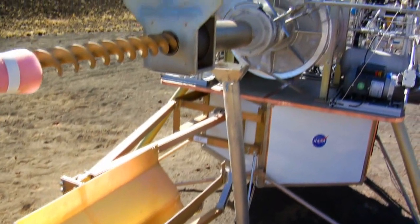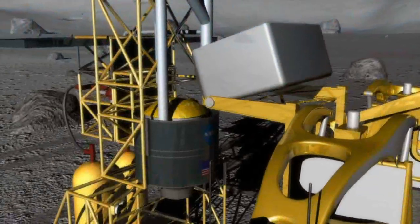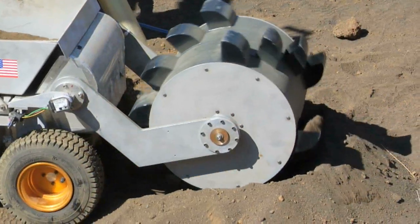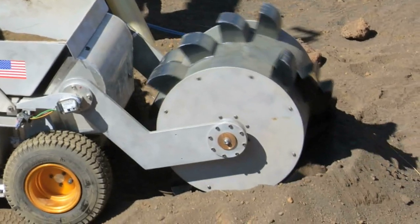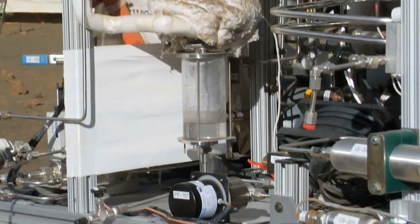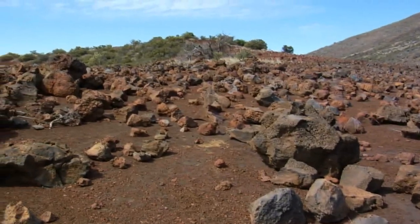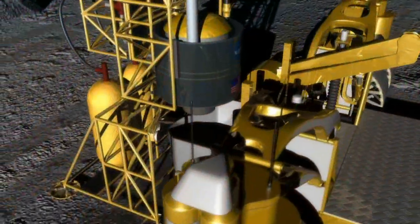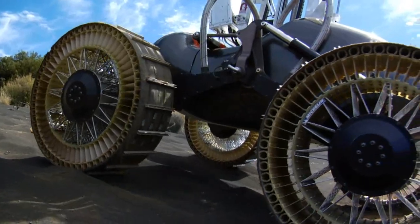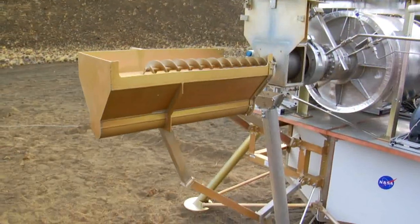The in-situ resource utilization demonstration field test took place in November 2008 at Mauna Kea, Hawaii. In the current lunar exploration architecture, in-situ resource utilization has been identified as providing one to two metric tons of oxygen per year for astronauts during lunar surface operations. The field test demonstrated how to lower architecture risk through successful end-to-end oxygen extraction, separation, and storage from volcanic material. The in-situ terrain, rock distribution, soil materials, and permafrost at Mauna Kea provide good simulation for the lunar polar region, testing hardware and operations beyond the ability of laboratory and available rock yards. These early demonstrations will provide lessons learned for subsequent hardware and mission concept development.